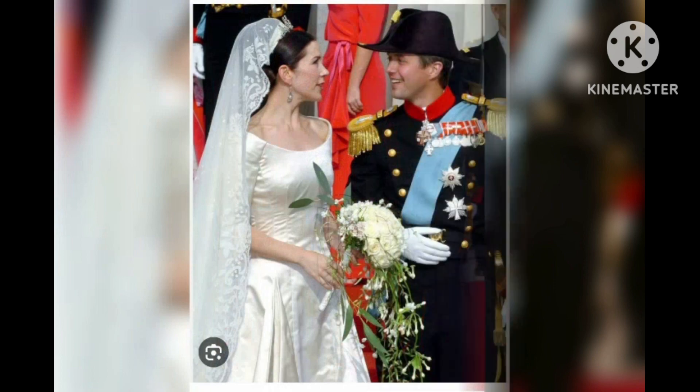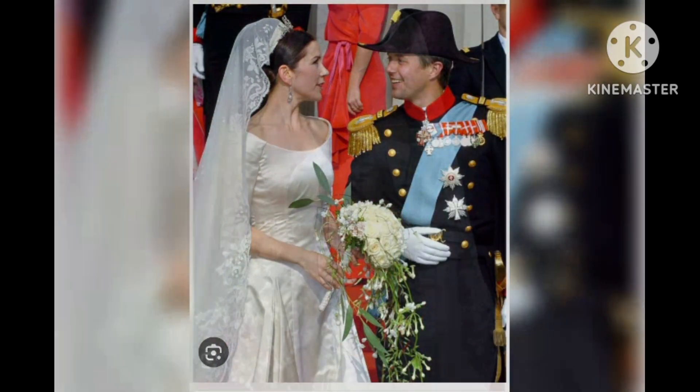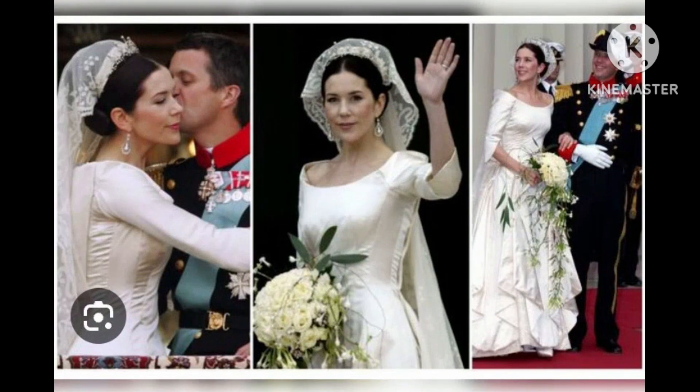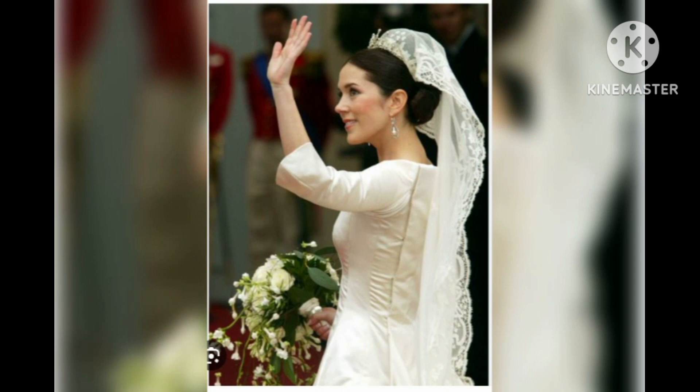Zoe Burke, a leading wedding expert and editor of Hitched, said Crown Princess Mary's wedding dress looked fairly traditional and conservative, but she had a few secret details to add a more personal flair. She reportedly had her mother's wedding ring stitched into the lining of the dress, close to her heart, as her mother passed away in 1997.